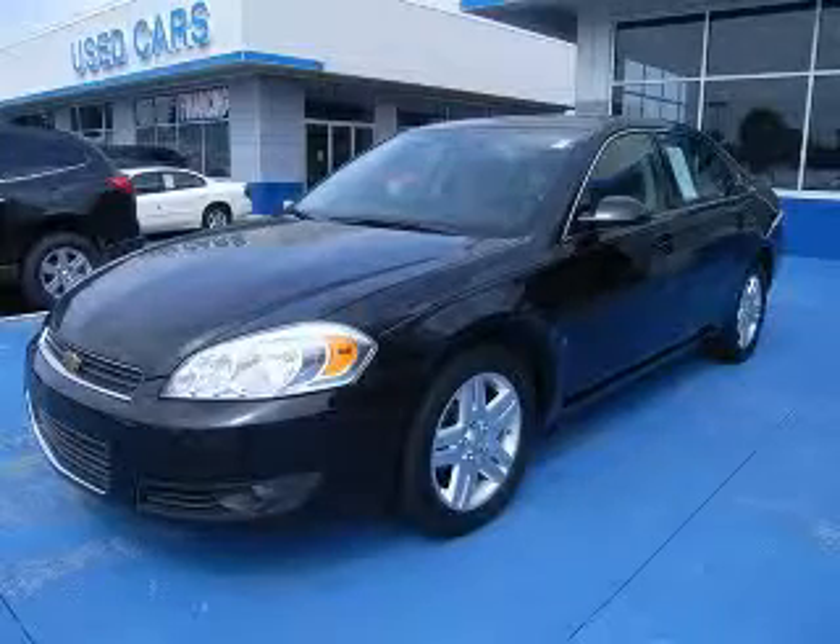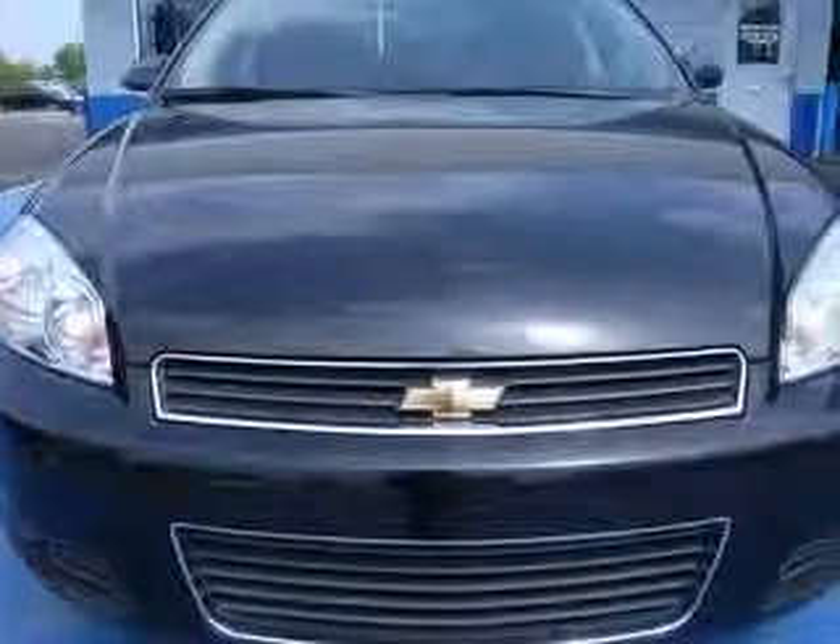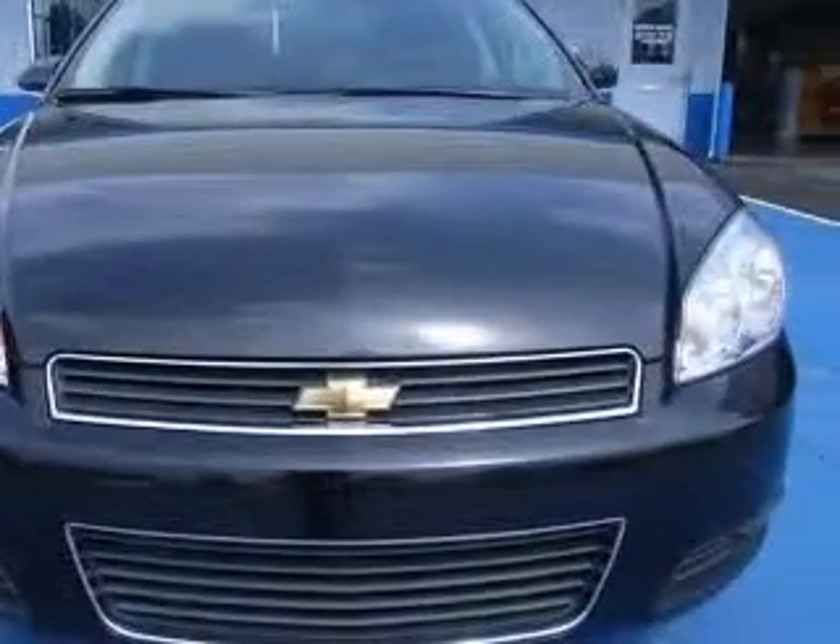We are proud to present this excellent 2006 Chevrolet Impala. This Impala has a 3.9L V6 engine and an automatic transmission.